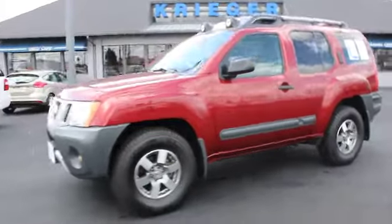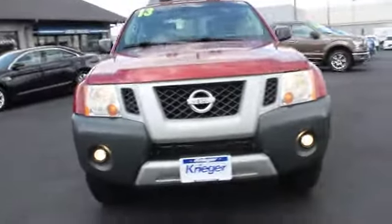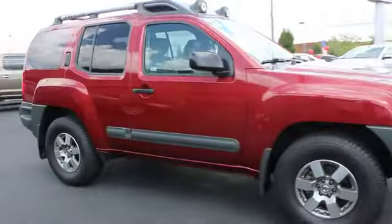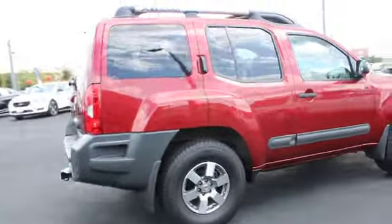The 2013 Nissan Xterra. Accelerate your activity with the Nissan Xterra. Its powerful 24-valve V6 lets you climb faster and further, while its versatile interior lets you stretch out in style.